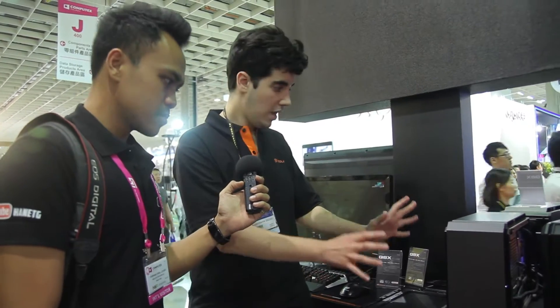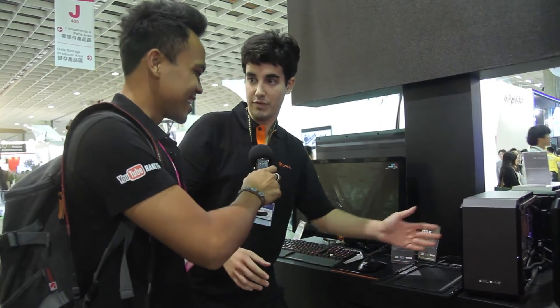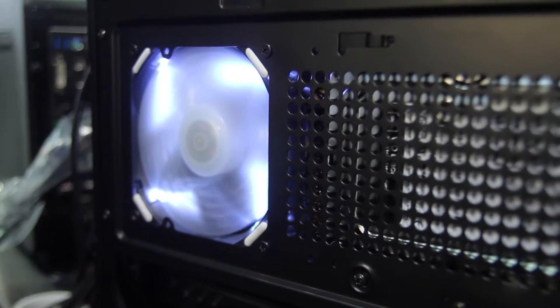It provides users with the ability to build a high-end gaming machine within a small space. It supports high-end graphic cards up to 350mm. Also, it supports up to seven fans. Seven fans? Yes, seven fans.